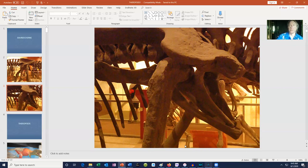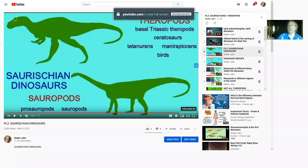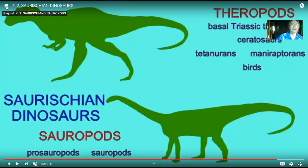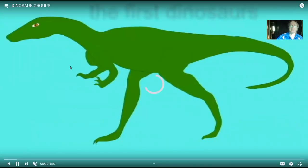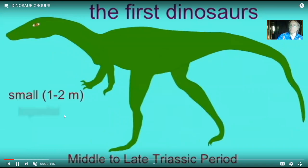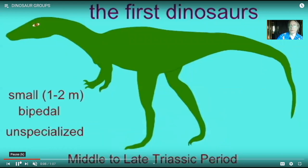The last of the theropod dinosaurs actually modified their hips so it became bird-like — they were the ancestors of birds. So this trait isn't perfect, but it's certainly a nice place to start. The first dinosaurs were small, three to six feet long, bipedal, and they weren't very specialized. From these early theropods would then evolve all of the theropods, which existed throughout the Mesozoic era.